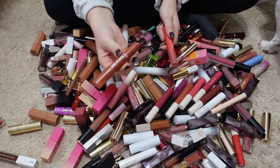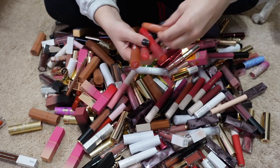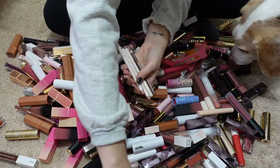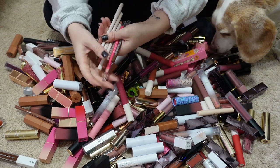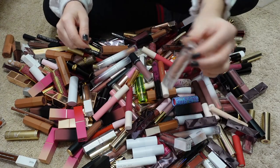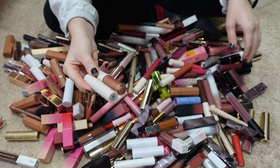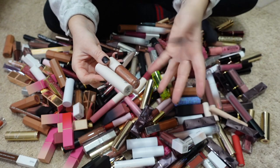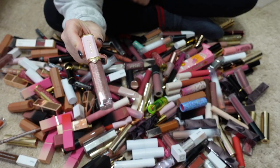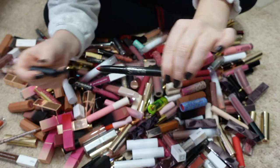I've had these Just a Tint lip crayons from ColourPop for definitely over two years, so I'm passing those along. Here are some liners that were shoved in a drawer — I keep the ones I use on my desk in a jar; these I don't use, so passing them along, including a little one from elf. I have some lipsticks and lip glosses from the Sassy by Savannah brand — tried it last year, not good, getting rid of those. Also passing along a glittery gloss from Too Faced and a lip crayon from House Labs.